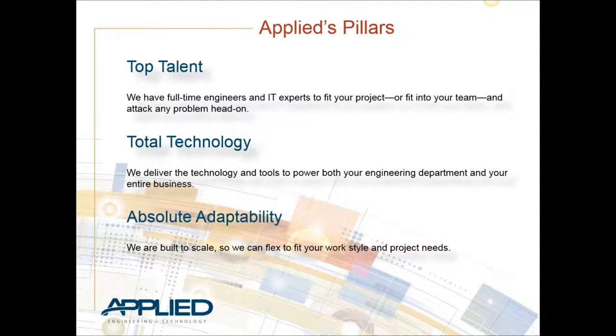Let's talk about the Applied pillars - the three key principles we base our company on. First, top talent: we have some of the best employees here. We have full-time engineers on staff, about 70 mechanical engineers, all full-time employees - not contractors or temporary workers. As an ESOP employee-owned company, we feel we have solid talent. Second, total technology: Applied Engineering has aligned itself with companies like Autodesk, Sigma Nest, and SolidCAM, just to name a few.